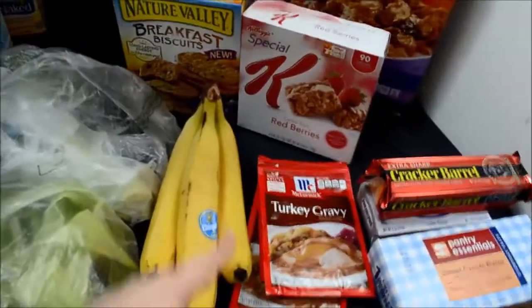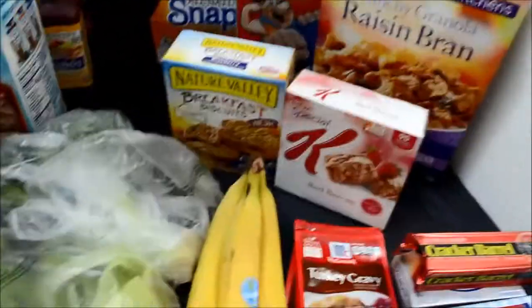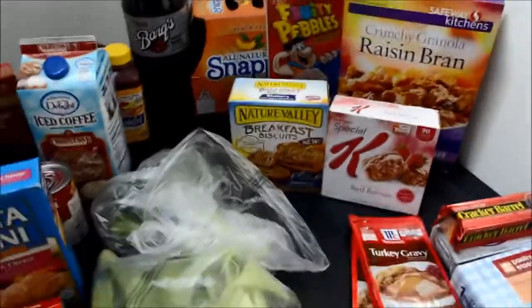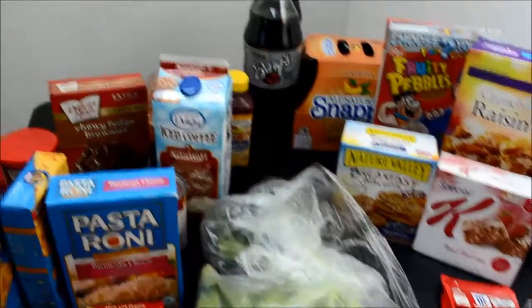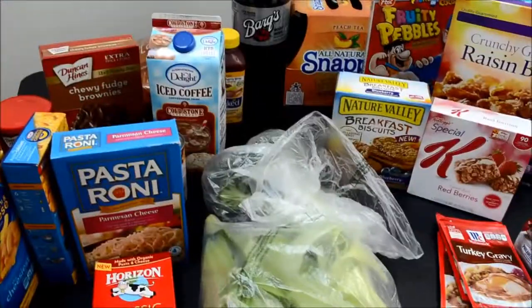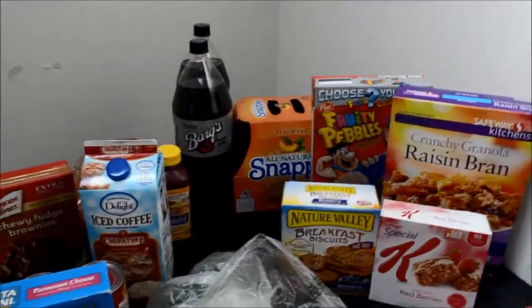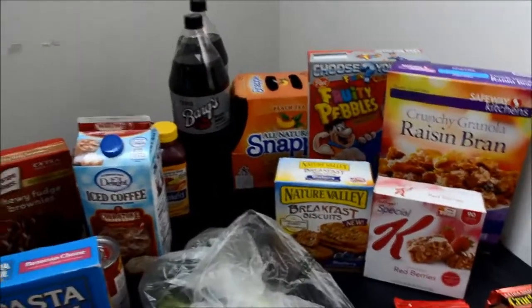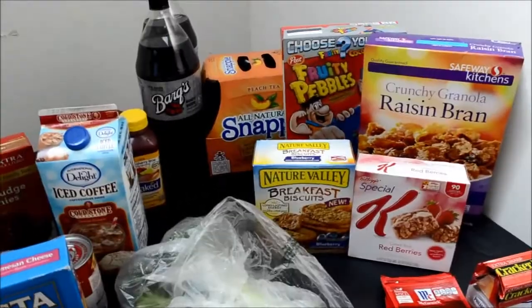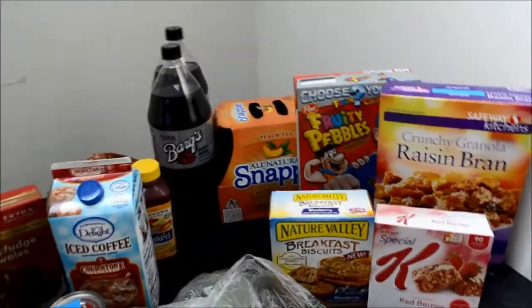I also got bananas — a three pack — for breakfast or just as a lunch snack. That was all of my grocery haul. I hope you guys enjoyed. Leave me some comments or feedback if you like any of these products or if you recommend any products. I am trying to get into making my own dinners — last night we had marinated fish, broccoli, and potatoes with the gravy. Not everything is completely homemade, but we're working toward it.